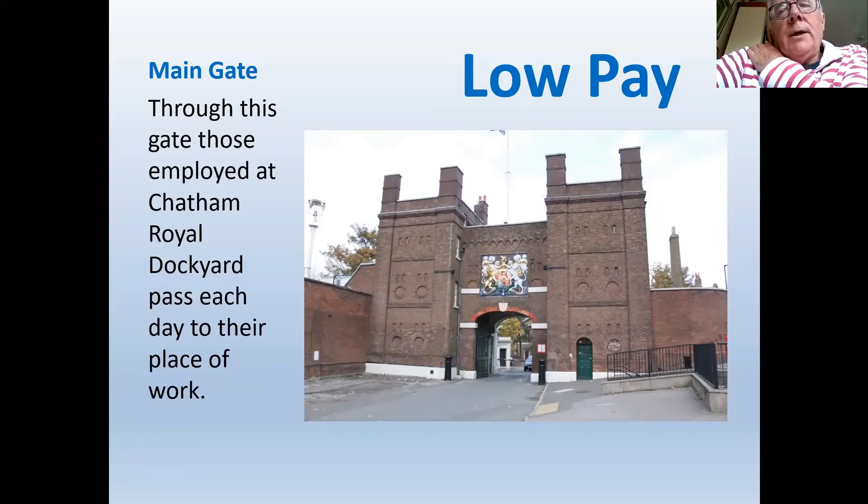Workers continued in naval dockyards on low pay — especially compared with merchant yards — because it was a job for life. Once employed, you were employed for the rest of your working life and received a pension, introduced around 1775. They also had access to a doctor within the naval dockyard for injuries and illnesses — a right rarely available to other workers.